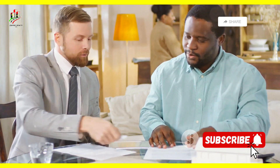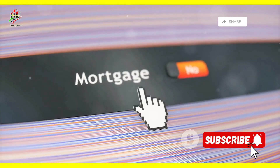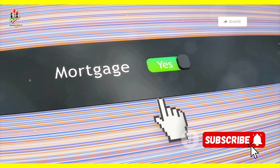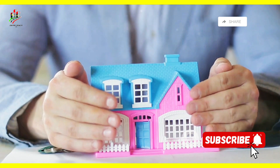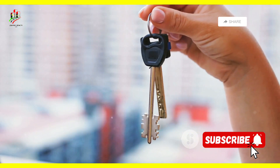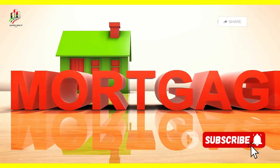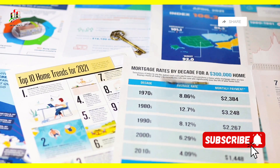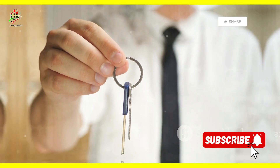Let's start with the classic: the fixed-rate mortgage. As the name suggests, the interest rate stays the same for the entire life of the loan, meaning your monthly principal and interest payments will never change, no matter what happens with the market. Fixed-rate mortgages are great for first-time home buyers who crave predictability and want to lock in a low rate for the long haul. The trade-off is that they typically come with slightly higher interest rates than adjustable-rate mortgages.